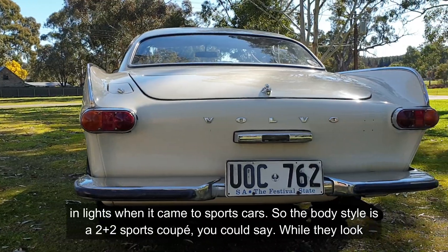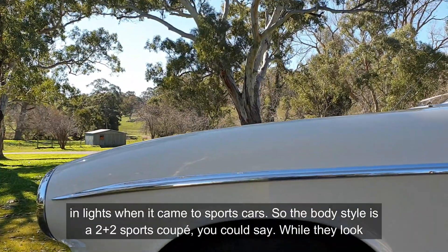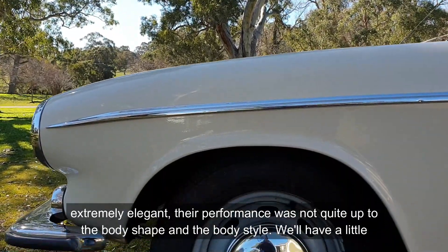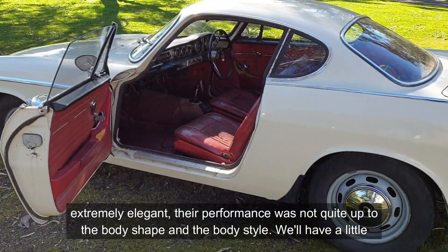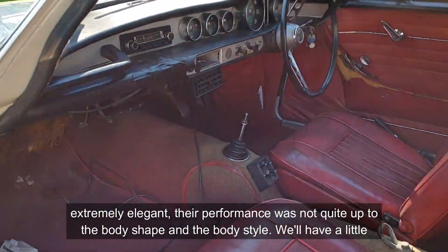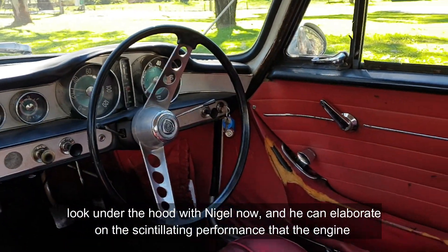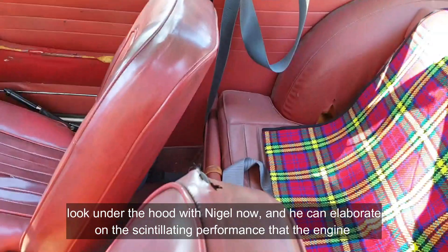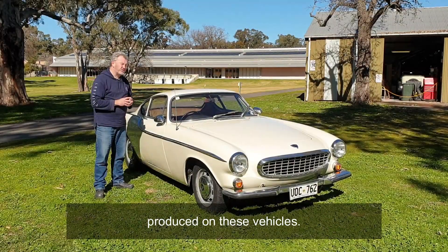The body style is a 2-plus-2 sports coupe. While they look extremely elegant, their performance was probably not quite up to the body shape and style. We'll have a little look under the hood with Nigel now, and he can elaborate on the scintillating performance that the engine produced on these vehicles.